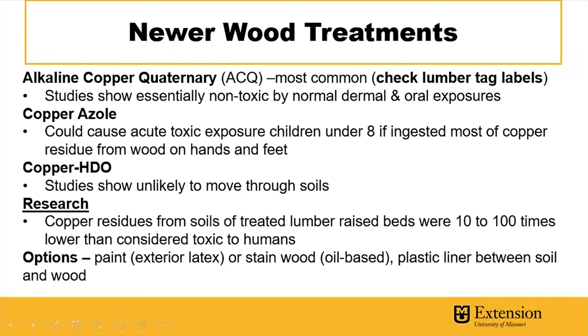There are newer wood treatments with a fair amount of research behind them. The most common is ACQ — alkaline copper quaternary. Your wood should theoretically have a tag stapled to the bottom telling you what it's treated for and what it can be used for. I found good university research on these. All of them are copper-based, and the first one has been shown to be pretty much non-toxic by normal dermal and oral exposure.